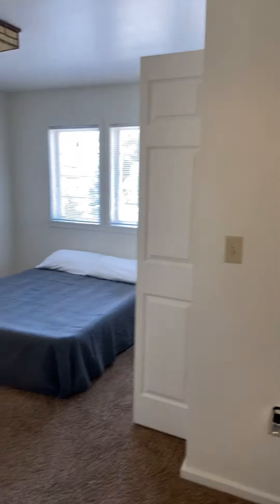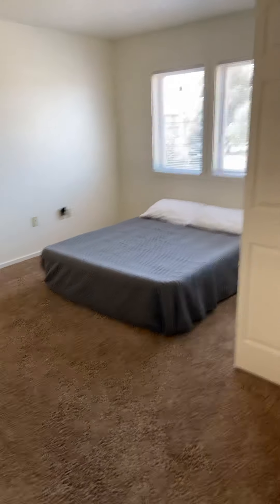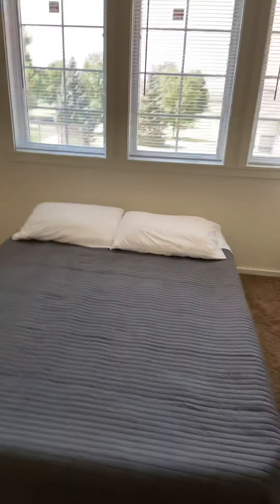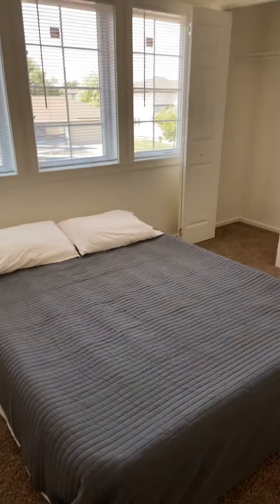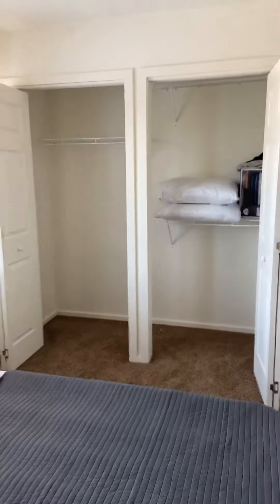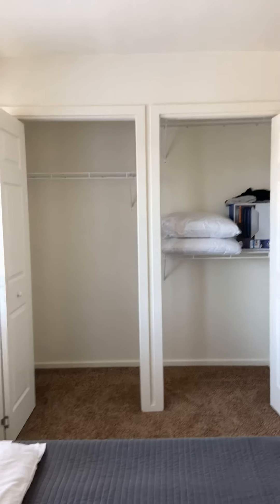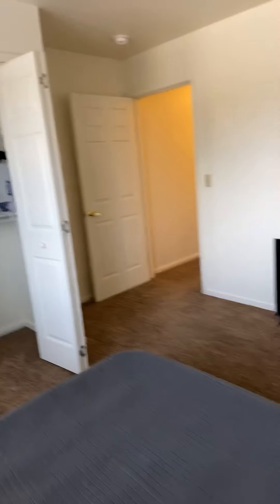This is the master. I went ahead and left our air mattress up. This is a queen size, so you can see what it would look like with your own bed. All of the closets are super small — if you have a lot of clothes, it's kind of a downfall. And then that's where we're going to have our TV.